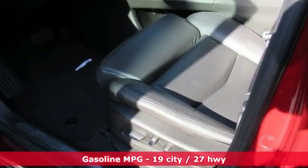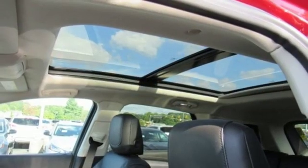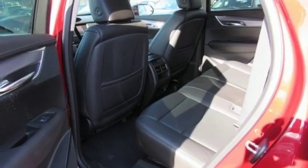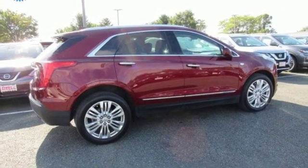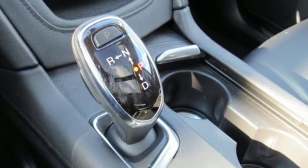V6 engine, sports suspension, streaming audio, power heated mirrors, front heated and ventilated leather bucket seats, auto dimming rear view mirror, external memory control, doors and push button start proximity key, dual zone climate control, front and rear parking sensors, and automatic transmission.